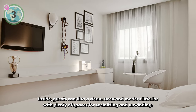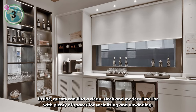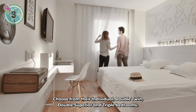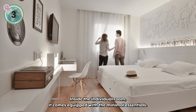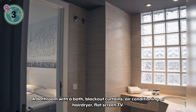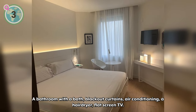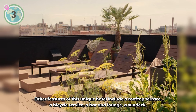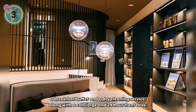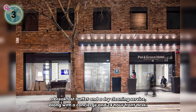Inside, guests can find a clean, sleek, and modern interior with plenty of spaces for socializing and unwinding. Choose from their individual, double twin, double superior, and triple bedrooms. The individual room comes equipped with the minimal essentials: a bathroom with a bath, blackout curtains, air conditioning, a hairdryer, and a flat screen TV. Other features of this unique hotel include a rooftop terrace, a bicycle service, a bar and lounge, a sun deck, a breakfast buffet, and a dry cleaning service along with a concierge and a 24-hour front desk.